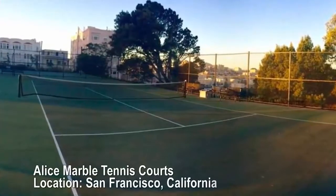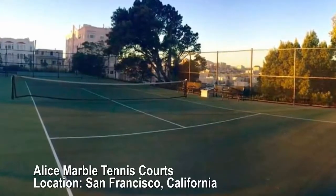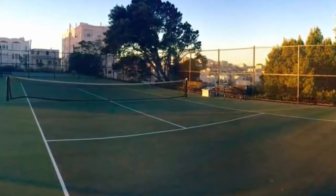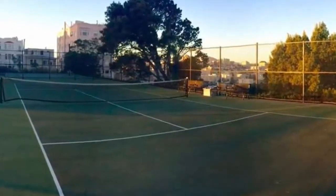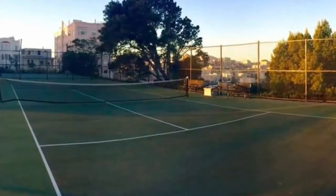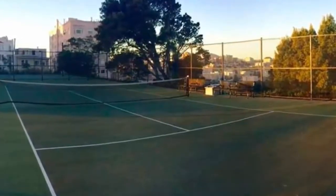Alice Marble Tennis Courts, San Francisco, California. Four hard courts. Sitting high atop San Francisco's Russian Hill, with breathtaking views out towards the bay, the public Alice Marble Tennis Courts are one of the more scenic spots to play a match on this list.